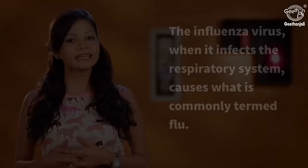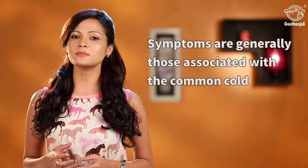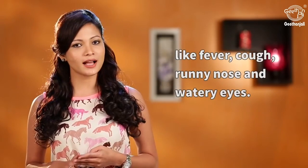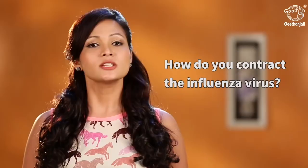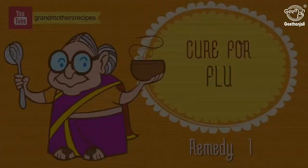The influenza virus, when it infects the respiratory system, causes the flu. Symptoms are those generally associated with the common cold — cough, fever, watery eyes, and running nose. This mainly happens when you are around an infected person or if they sneeze or cough. You can also contract this virus if you use the handkerchief of a person with influenza.